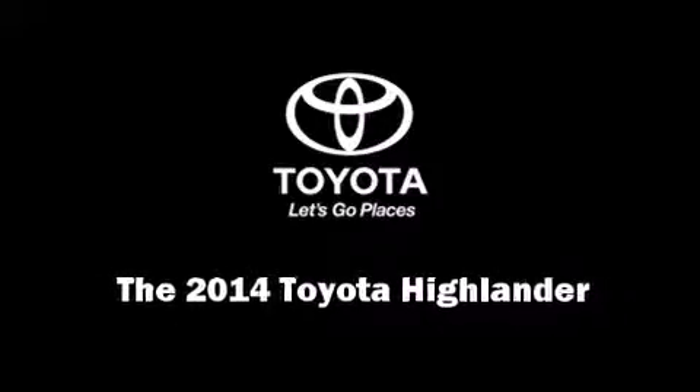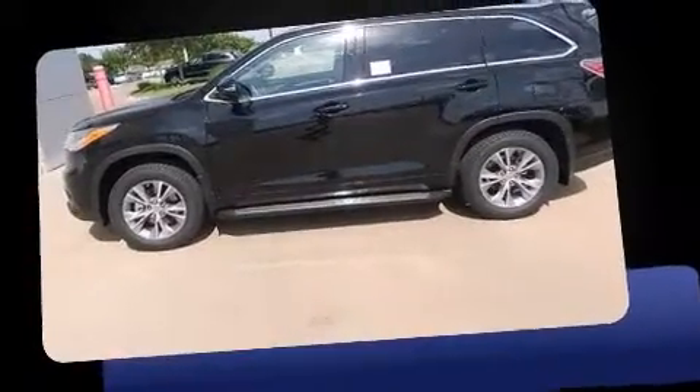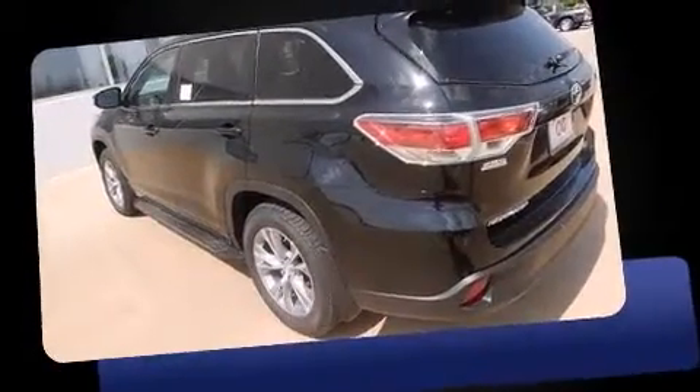Introducing the 2014 Toyota Highlander. It features a front-wheel drive platform, an automatic transmission, and a 3.5-liter six-cylinder engine.